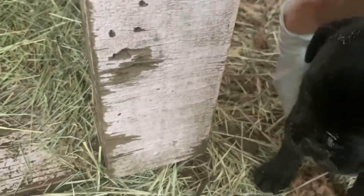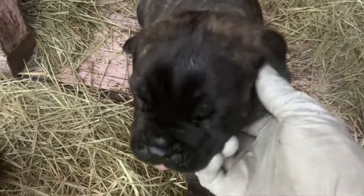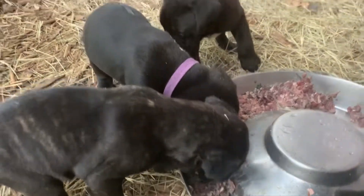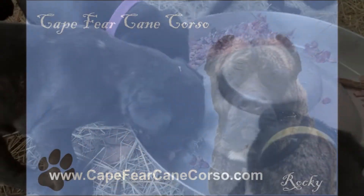I'll do this again when I get the collars back on them and everybody knows who's who. Well, it's time to go. We're gonna let mama clean the dishes.